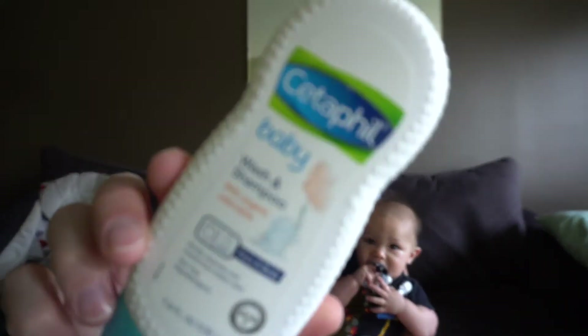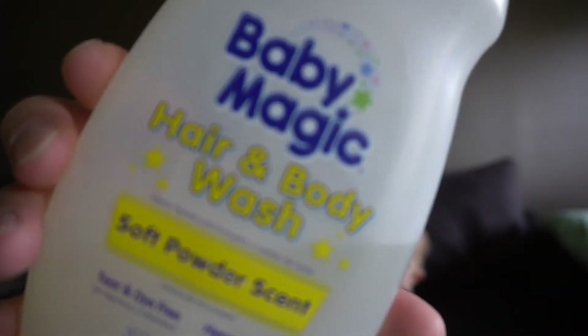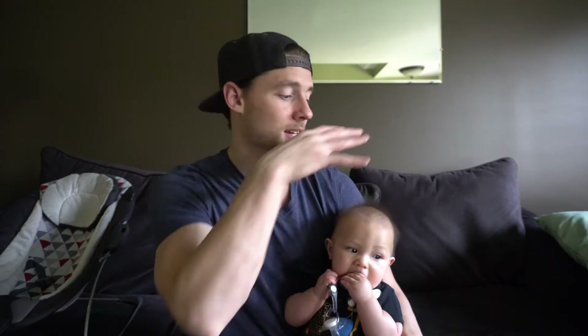The next thing you'll want to consider when you're planning on bathing a baby is what soap you want to use. There are a bajillion types of soap out there for baby. The ones that we have settled on are Cetaphil Baby — it's basically for sensitive skin, really nice, and it works well for his face and around under his neck area. The other one we really like is Baby Magic Hair and Body Wash, soft powder scent. It's got that amazing smell — we use that on the rest of his body and his hair.